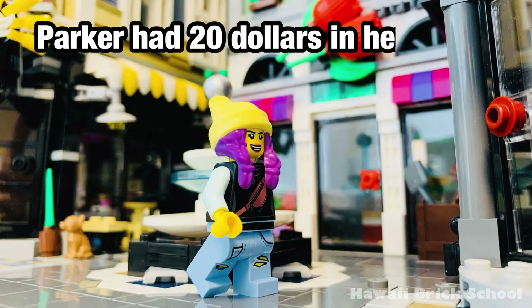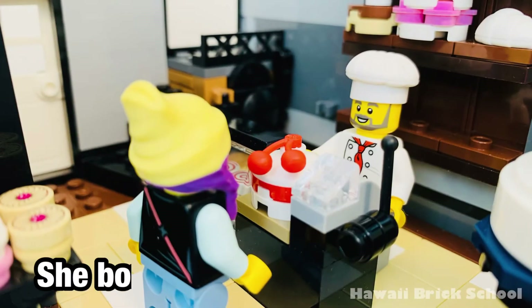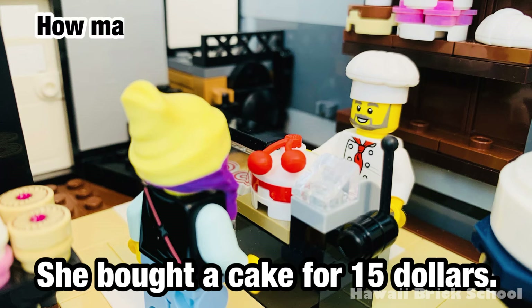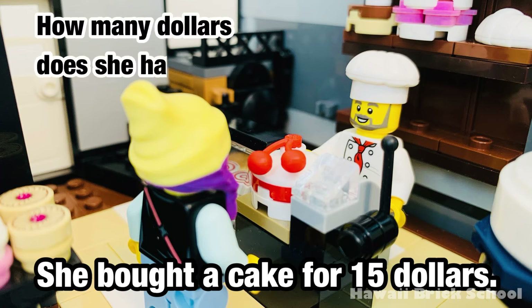Parker had 20 dollars in her purse. How many dollars does she have now?